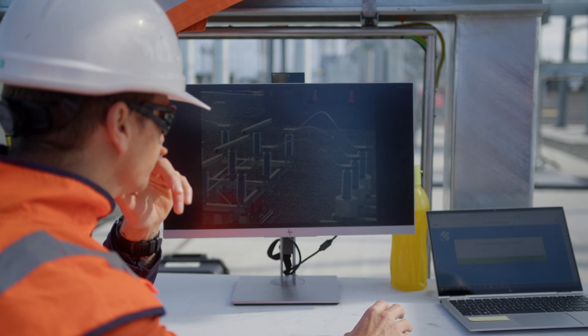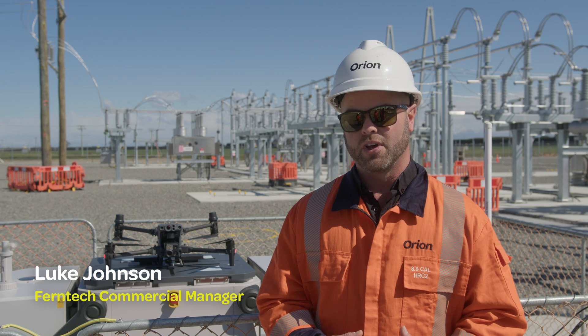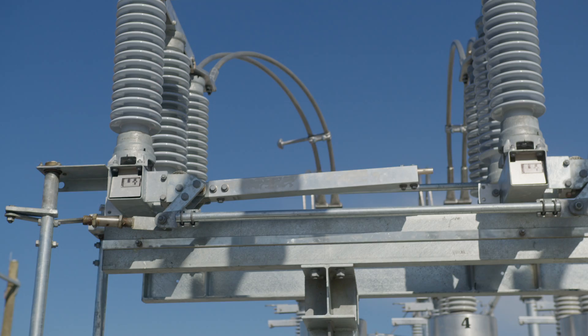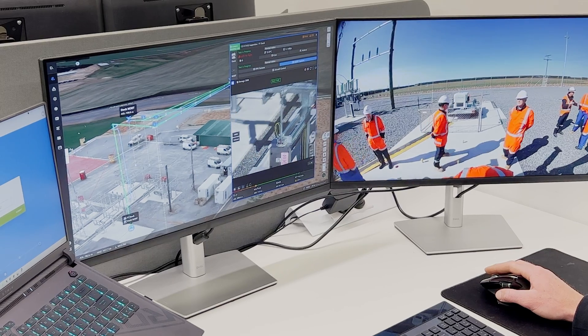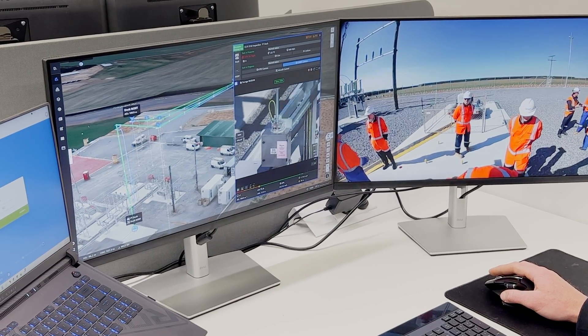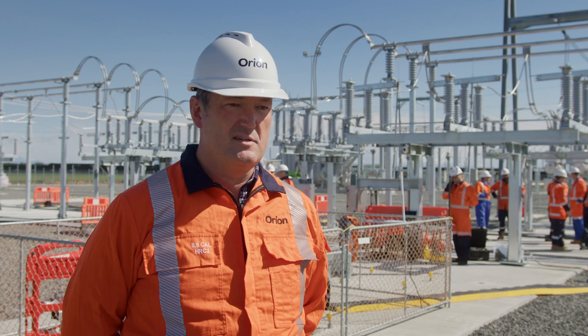So all around it's a great win-win. Traditionally you would need someone to go out to site to have an actual visual check. Now, having the drone being able to be remotely operated, someone can be sitting in the office and confirm whether the switch is physically open or closed.